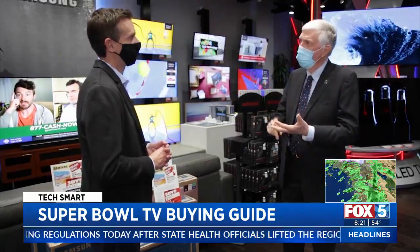With COVID-19 and people spending more and more time at home for work, for pleasure, for entertainment, the television and electronics have become an essential commodity.